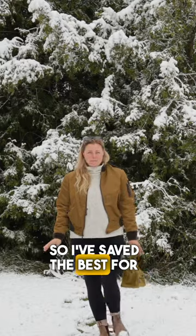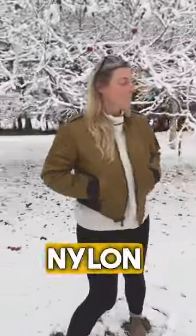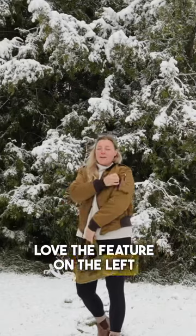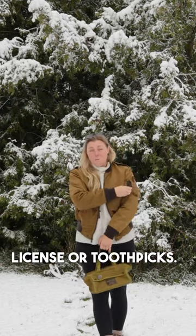I've saved the best for last. These two items are new in store. This gorgeous nylon flight jacket is such a beautiful color, and I love the feature on the left side of the sleeve where you can add pens. There's even a zip-up pocket where you can put your pilot's license or toothpicks — hey, whatever you want to put in there.